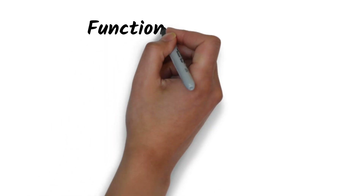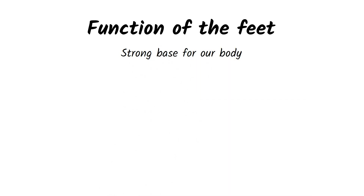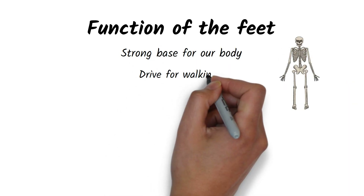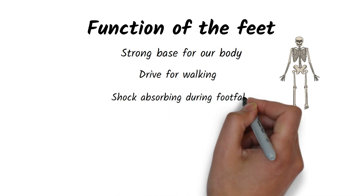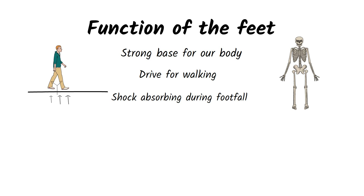Feet are often a neglected part of the body. Hidden in our socks and shoes, we don't pay much attention to them until they start to cause trouble. Yet the feet serve as a foundation that impacts the posture of the whole body and performs very important functions. During each step, they cushion the impact by partially absorbing the forces and evenly distributing the remaining to the rest of our musculoskeletal system.